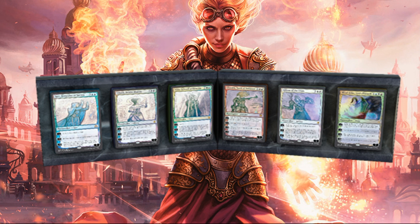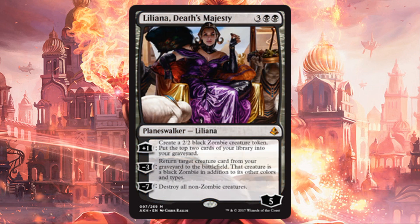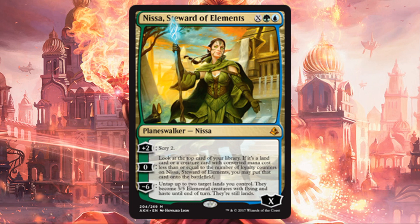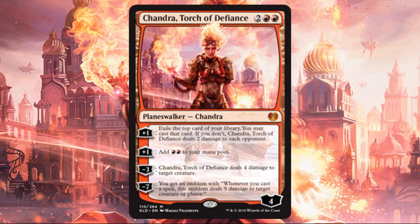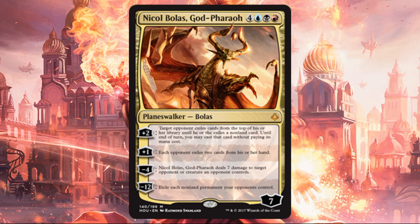You're probably wondering what six Planeswalkers you're getting. Here are the original versions that you'll be getting reprints of: Jace, Unraveler of Secrets; Liliana, Death's Majesty; Nissa, Steward of Elements; Chandra, Torch of Defiance; Gideon of the Trials; and finally Nicol Bolas, God-Pharaoh. You'll notice these are all relatively recent Planeswalkers. I should mention these are all in foil — you probably couldn't notice that necessarily in the photo, but they are all foils with unique art.